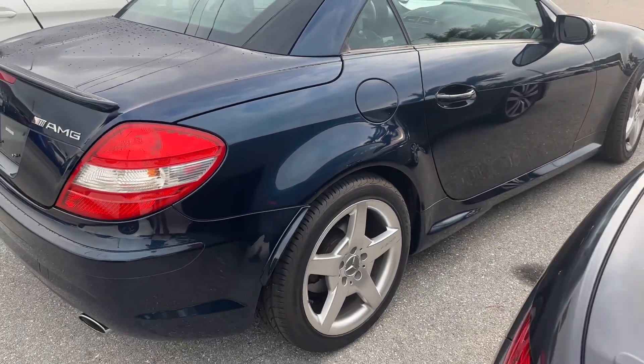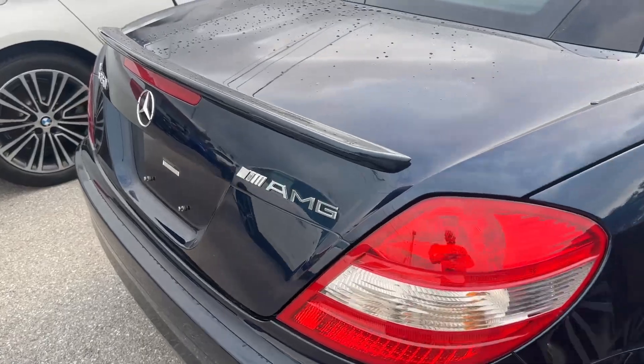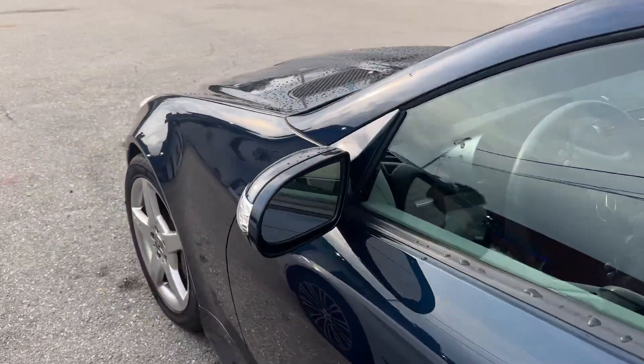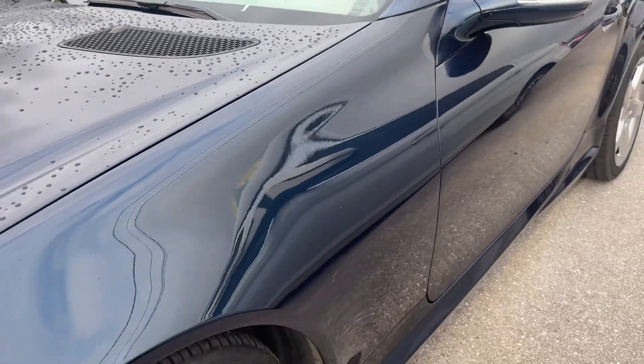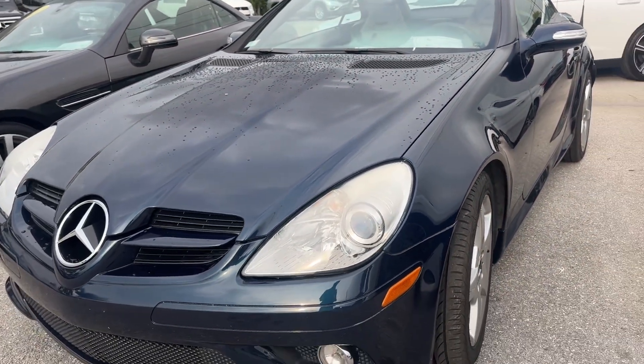This has the AMG sport package — it's a four-thousand-dollar add-on that gives you some nice cosmetic upgrades. We do these videos for out-of-state and out-of-town buyers so they know what they're getting when the car arrives. We want to make sure there are never any surprises as far as cosmetic condition. This was a local car, maintained meticulously — tires are relatively new, fresh service.